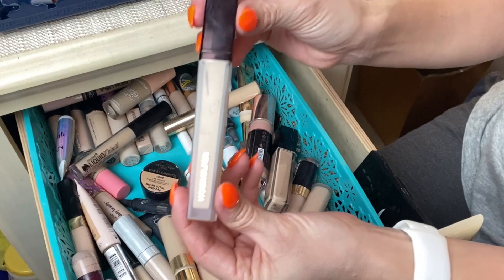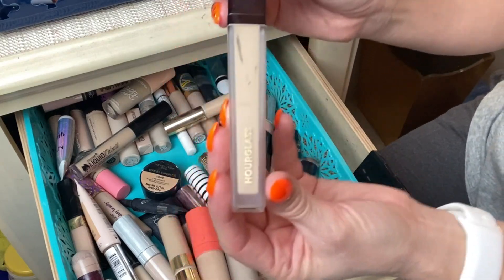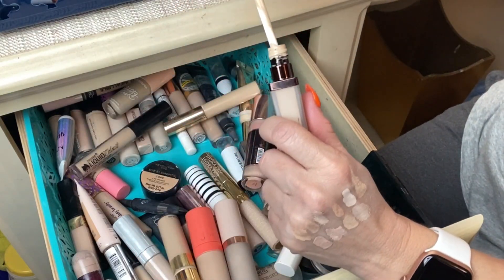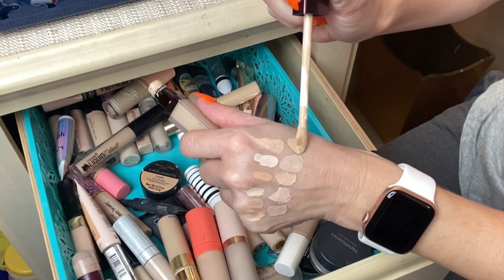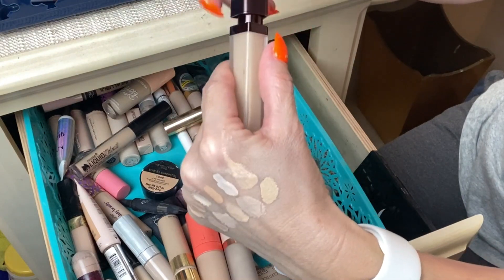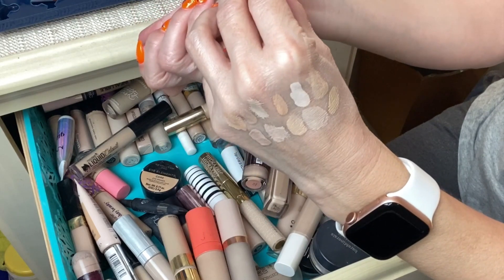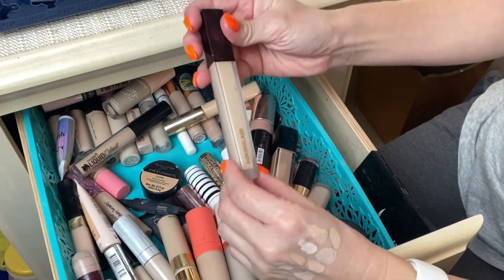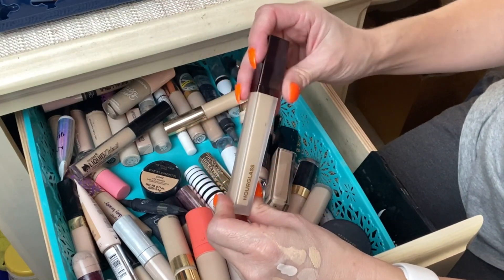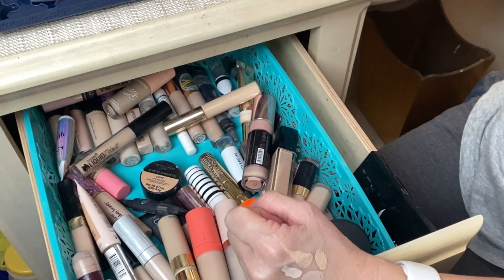Next is the Hourglass Airbrush Concealer — a really pretty concealer that does a great job concealing the under-eye area and any imperfections. I love this shade, which is Cotton. I've had it in my stash for a few months and it works well with all my other foundations and powders. Definitely keeping this one.